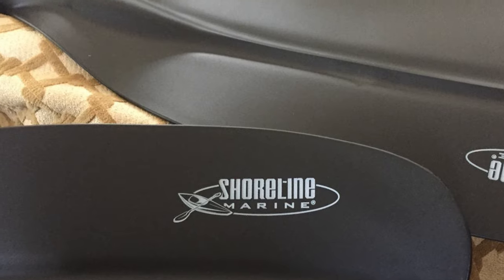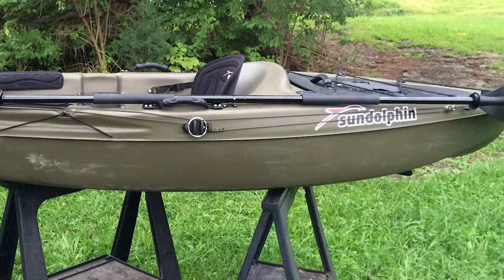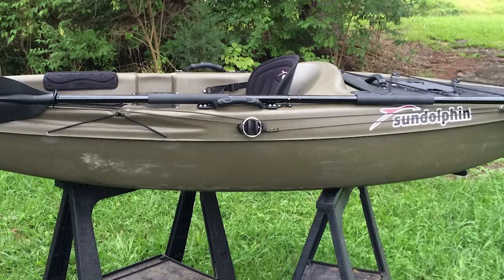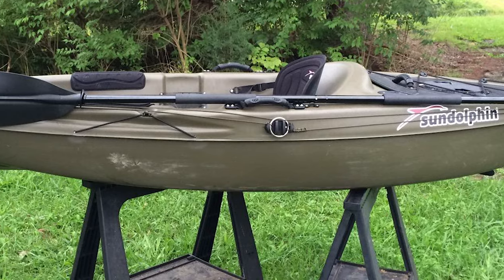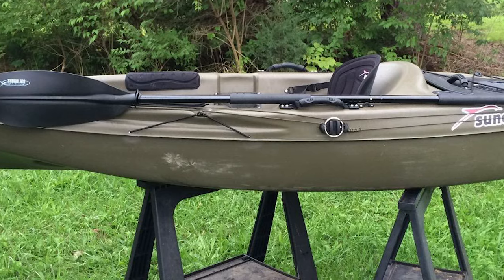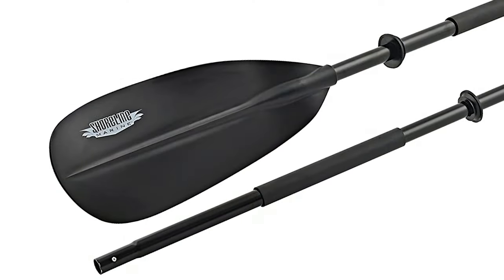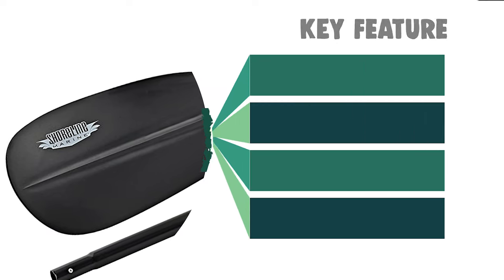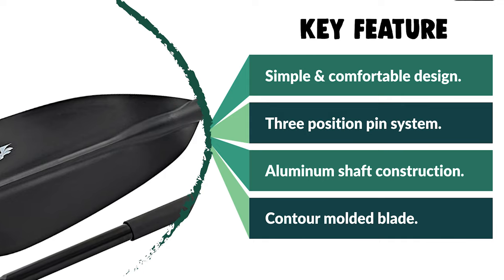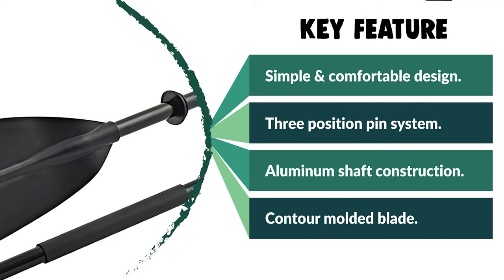It has a three-position pin system that allows you to rotate the aluminum shaft to customize the paddle blade angle to fit your style and experience level, maximizing comfort and the power of your paddle stroke. The contour molded blade propels you through the water with ease. With foam grips and double drip guards, the simple and comfortable design will keep you paddling all day.